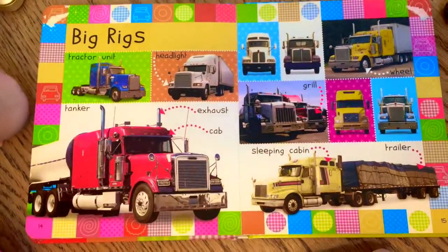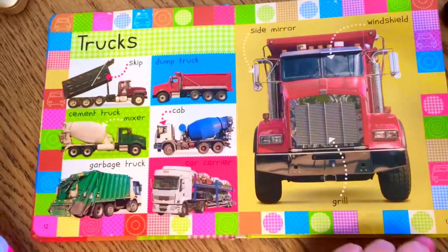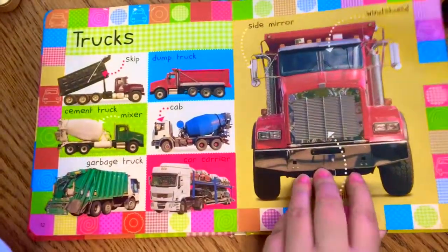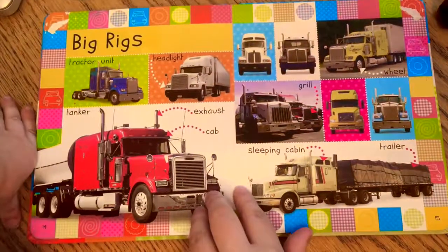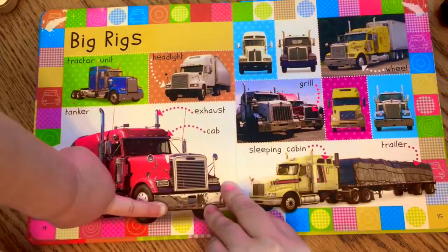That's pretty cool. These are big rigs — they're for hauling lots of freight across the country. Mommy picks up all the garbage? They pick up all the garbage — you're right!